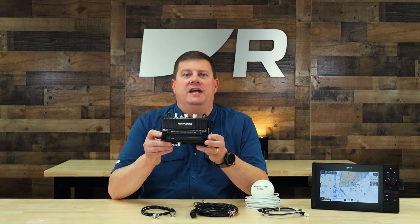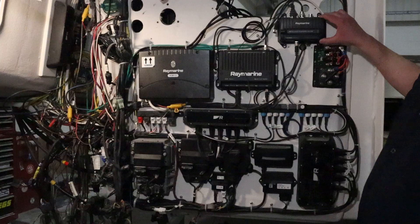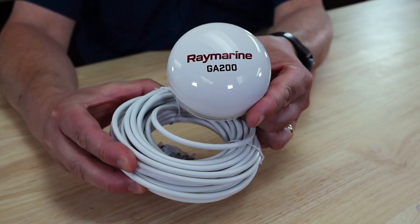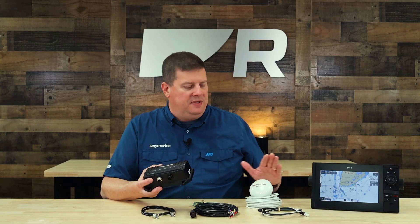As a black box device, the AIS-700 is compact and can easily mount out of sight. The AIS-700 kit also includes a GA-200 GPS receiver. Class B AIS units are required to have their own dedicated GPS positioning source, and that's what the GA-200 does for you.